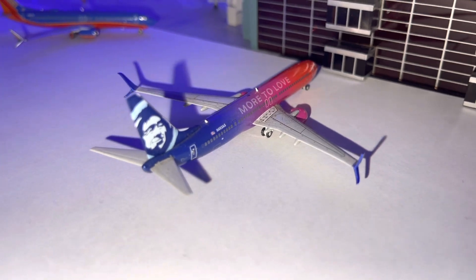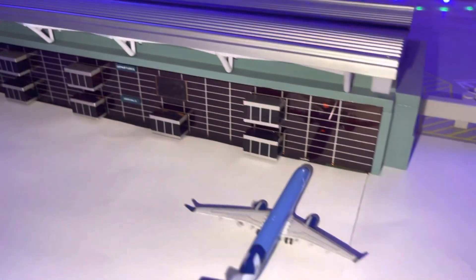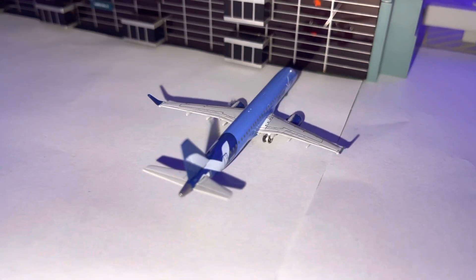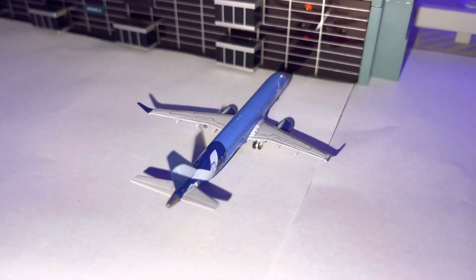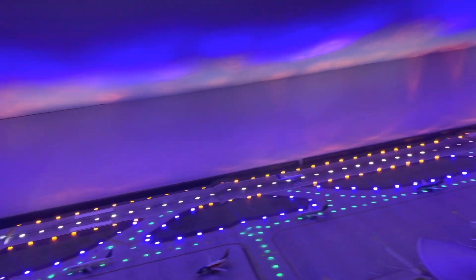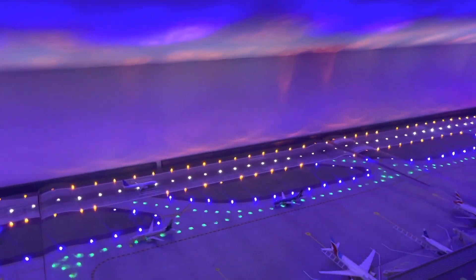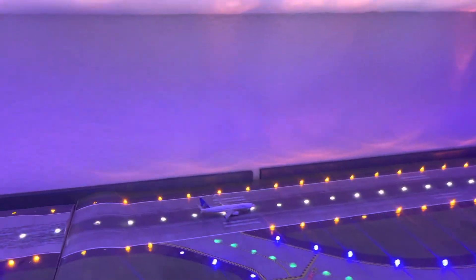Right here we have an Alaska 737-900 More Love livery doing a flight to Seattle-Tacoma, and we have the Breeze E195 doing a flight to Norfolk. So I had this terminal first with all the Southwest — this is what switches off today.